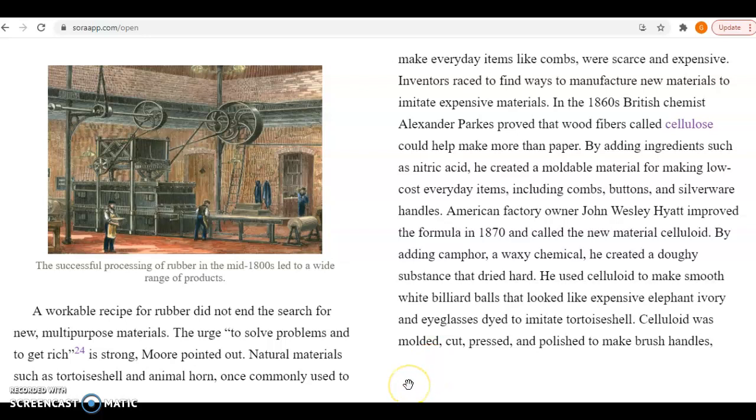A workable recipe for rubber did not end the search for new multi-purpose materials. The urge to solve problems and get rich is strong, Moore pointed out. Natural materials, such as tortoiseshell and animal horn, once commonly used to make everyday items like combs, were scarce and expensive. Inventors raced to find ways to manufacture new materials to imitate expensive ones. In the 1860s, British chemist Alexander Parkes proved that wood fibers called cellulose could help make more than paper. By adding ingredients such as nitric acid, he created a moldable material for making low-cost everyday items, including combs, buttons, and silverware handles. American factory owner John Wesley Hyatt improved the formula in 1870 and called the new material celluloid.